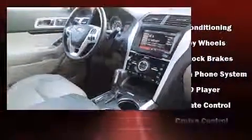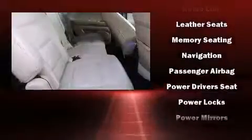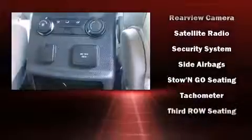Ford ensures the safety and security of its passengers with equipment such as dual front impact airbags with occupant sensing airbag, head curtain airbags, traction control, a security system, and four-wheel disc brakes with ABS. For added security, Dynamic Stability Control supplements the drivetrain.